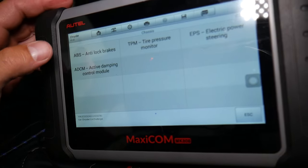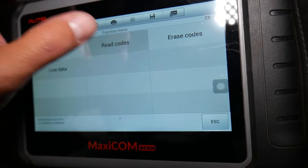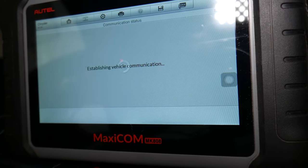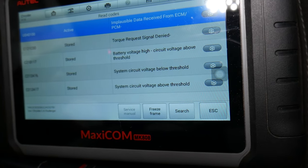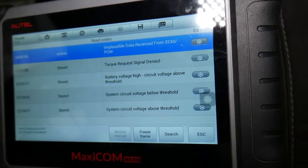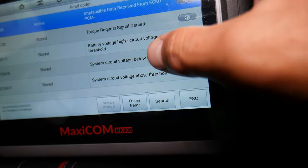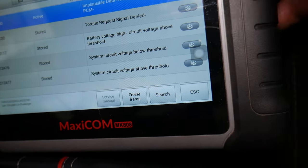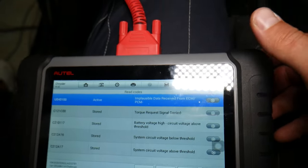Going back, we can check under Chassis — anti-locking brakes — and read codes for the traction control. Right there: 'impossible data received from PCM.' There is no communication between the traction control and ABS computer and the engine computer — circuit short voltage. So this is what most often causes these codes.